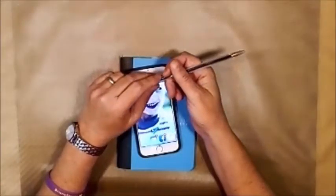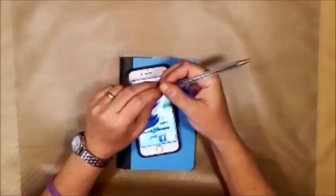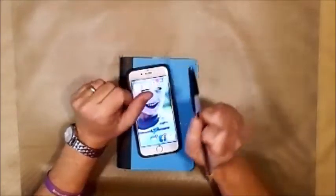Hi everybody, how are you? It's Leslie from Leslie's Creative Studio, and this is my Creative Year for April 2019. The topic this month is lists.